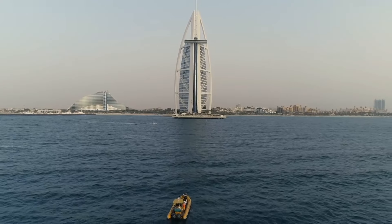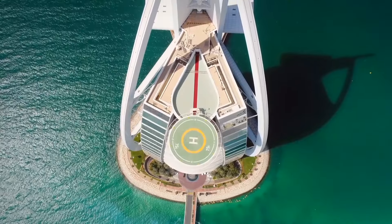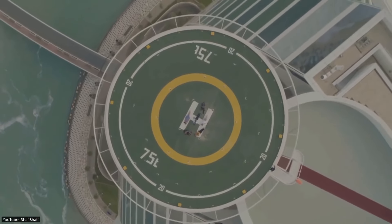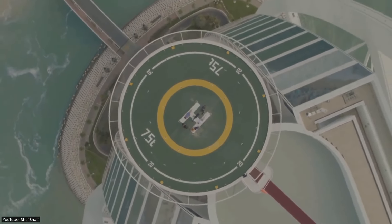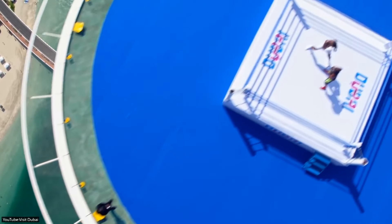The hotel stands magnificently atop an artificial island. Guests who don't own a helicopter can access the Burj Al Arab using the bridge — because imagine if you didn't have a helicopter. The helipad has been used for a number of record-breaking sporting events.